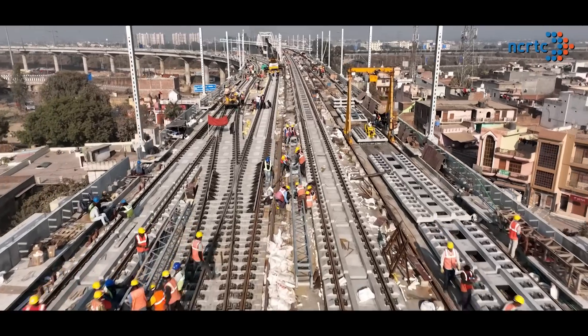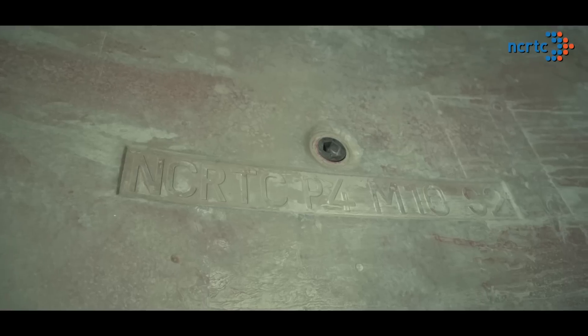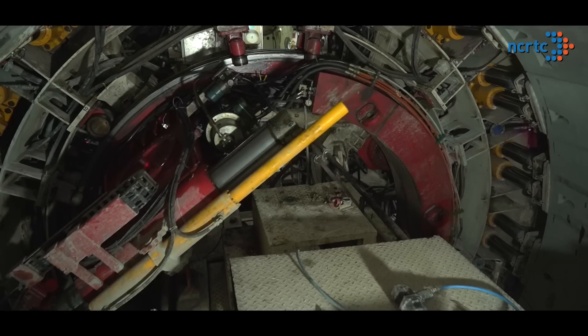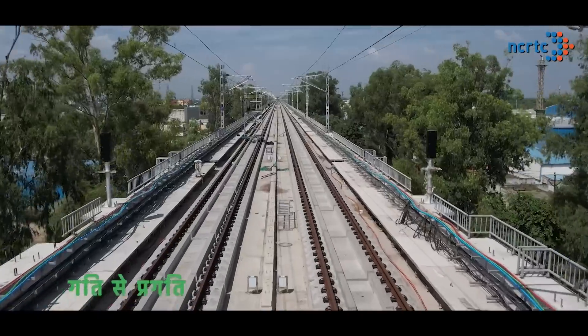I'm happy that NCRTC engineers have quickly adopted the technology. All this has been done under the Honourable Prime Minister's visionary initiative of Make in India. NCRTC has pioneered in adopting and implementing such new technologies that have become a game-changer in the country's rail-based infrastructure. Gati Se Pragati!